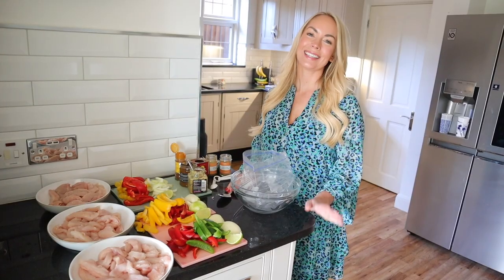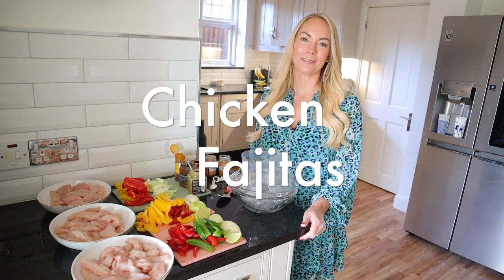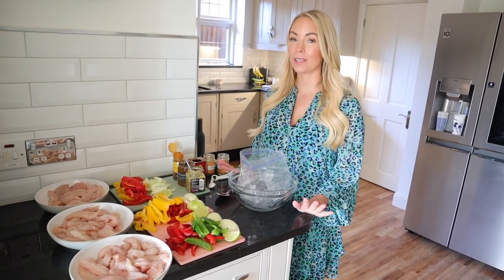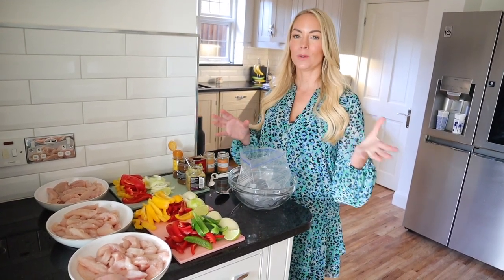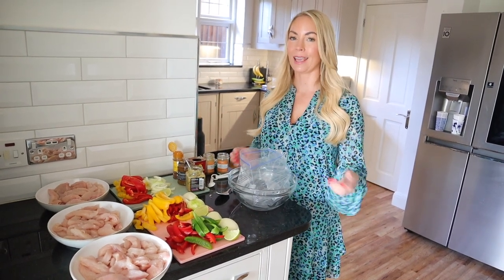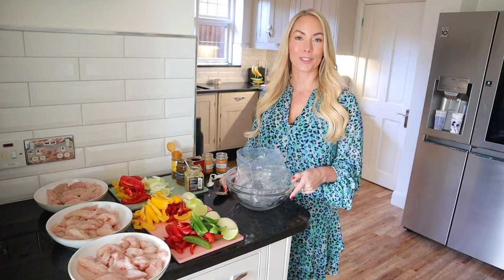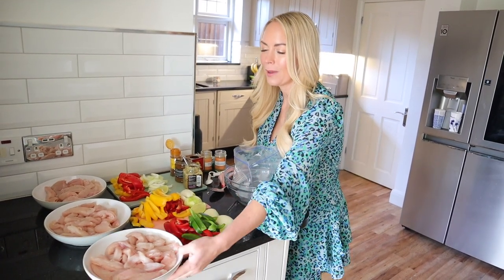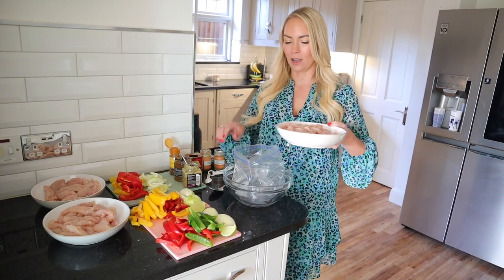The next dump bag I'm going to make is chicken fajitas — such a family favorite. Fajitas or tacos work really well in a dump bag. You can make these up and either cook them in the slow cooker, or I'm probably going to cook them in the air fryer. I'll link a recipe down below, but I have modified it a tiny bit.